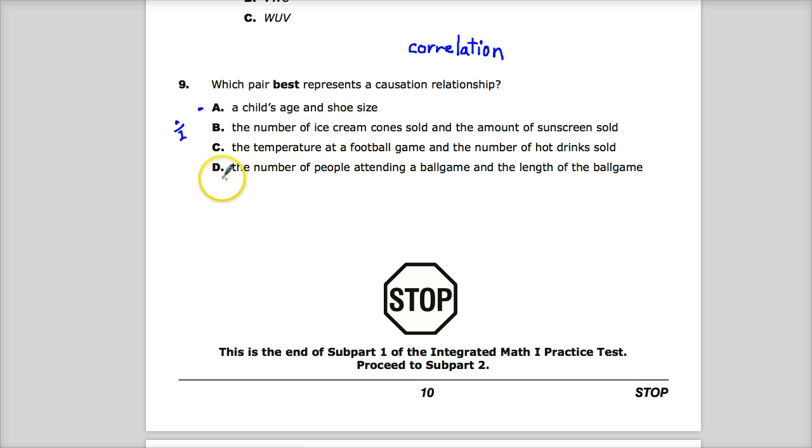Option D: the number of people attending a ball game and the length of the ball game — that has really almost nothing to do with each other. I've been to games that are totally empty that go on forever. In baseball, a pitcher can't get any outs and hitters don't get enough runs, so that might be why the stands are empty. And I've been to some that are full and go a long time.